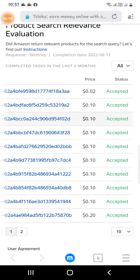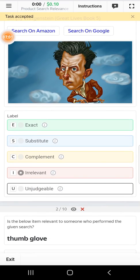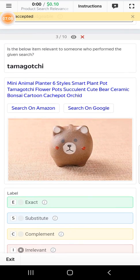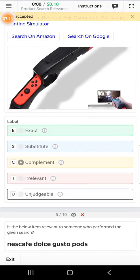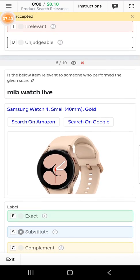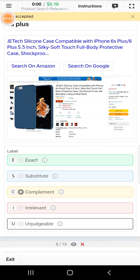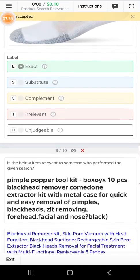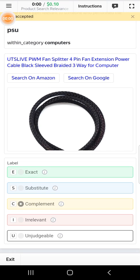Let's check out the next one. The first one: select irrelevant. Subtable. Irrelevant. Complement. Subtable. Subtable. Subtable. Subtable. Complement. Exact. Relevant. Complement.